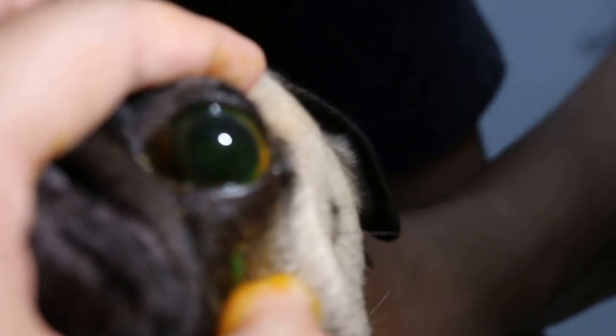So the complaint was tearing, right? Tearing happens every other day, almost every day. As you can see, there's a recent ulcer. When there's an ulcer, it stains green with fluorescent dye.